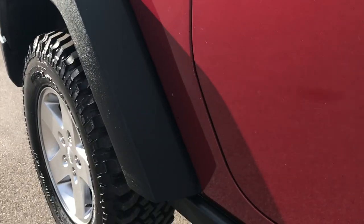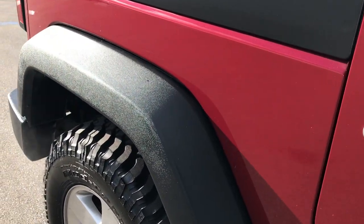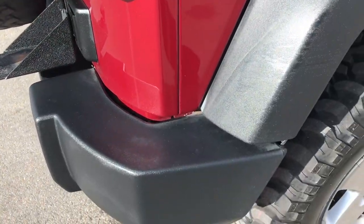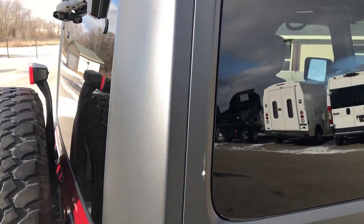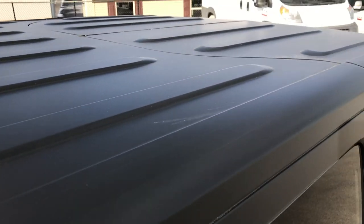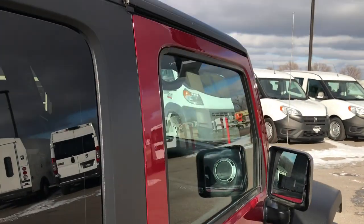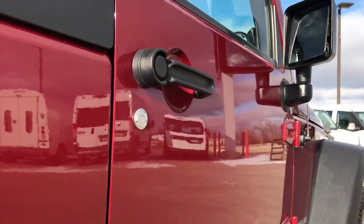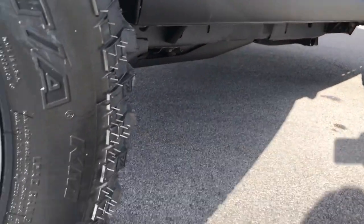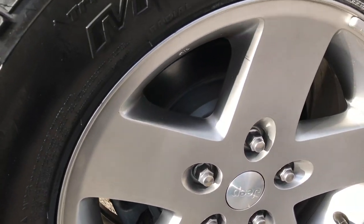We do these HD videos so if you are far away, or even if you're close by and just cannot make the trip down, you can still see the vehicle, hear the vehicle, and have confidence in what you're looking at before you even get here. The hard top is in really nice condition, and down this side I didn't see any dents or dings. It does have the rock rails, which are standard on the Rubicon package.